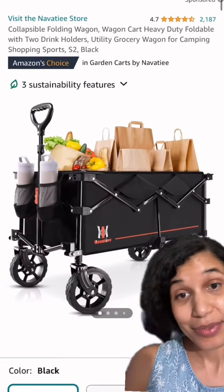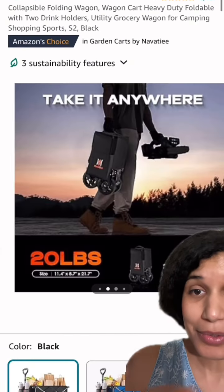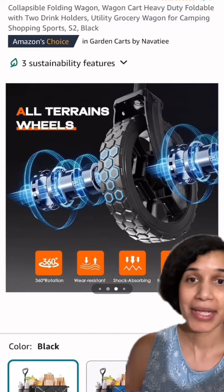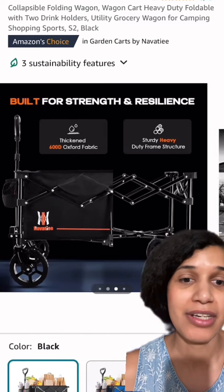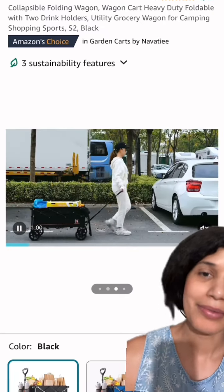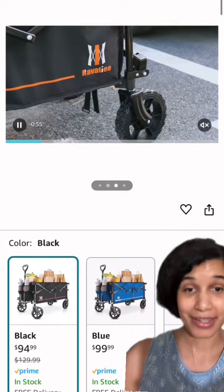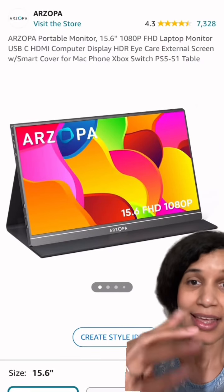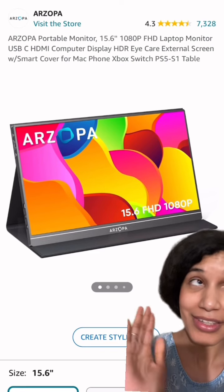Next we have our wagon — look at the bottle holders in the front. So two people could go with you grocery shopping, picnics, on the beach. I wouldn't even doubt if someone put their kids in there. Look at this Costco — definitely get the wagon. Why deal with the bulky grocery cart? And then we have this little portable monitor — super cute.